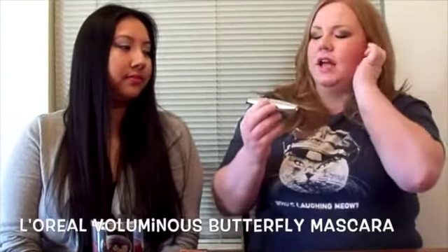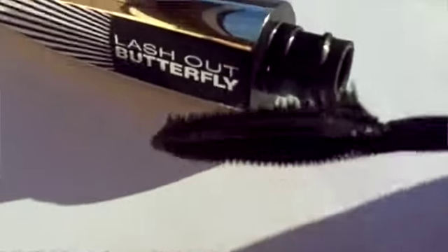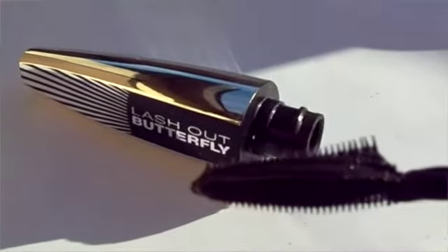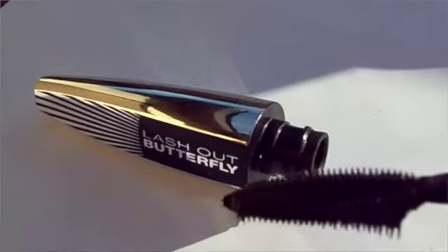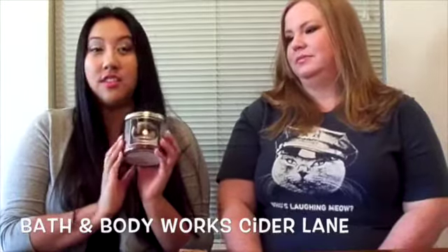My last favorite is the L'Oreal Lash Out Butterfly mascara. I really, really like this mascara — it has a unique wand, but it works really well for defining and separating your lashes. It gives volume but it doesn't really thicken — it kind of makes the lashes look a little sparse, but the ones that stand out are very long. For a drugstore mascara, it's probably the best one I can think of right now.